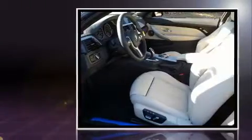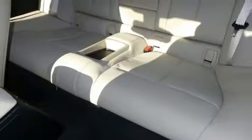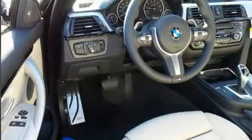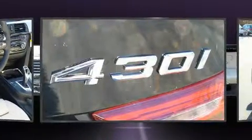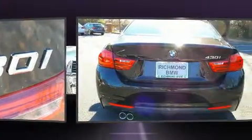A turbocharger is also included as an economical means of increasing performance. All of the premium features expected of a BMW are offered, including power front seats, a leather steering wheel, automatic dimming door mirrors, automatic temperature control, and seat memory.